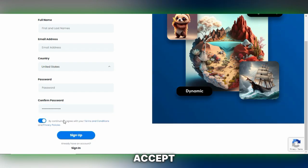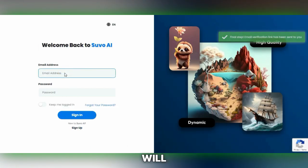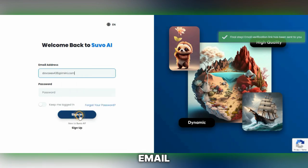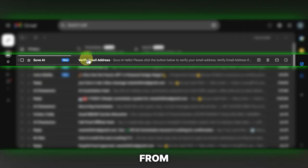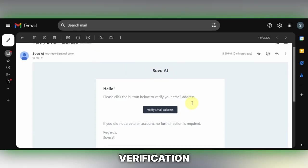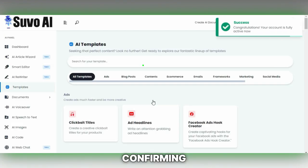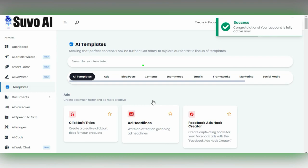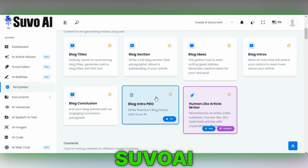Next, review and accept the terms and conditions by checking the Terms and Agreement box. Then click on Sign Up to proceed. After registration, SuvoAI will send a verification link to your email. Open your email inbox, find the email from SuvoAI, and click on the provided link to complete the verification process. Upon clicking the link, you will be redirected to a page confirming your account is now active, allowing you to start rewriting your content with the assistance of SuvoAI.